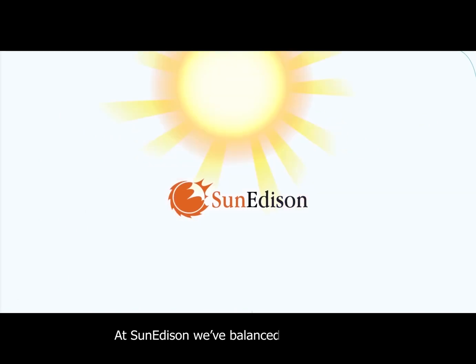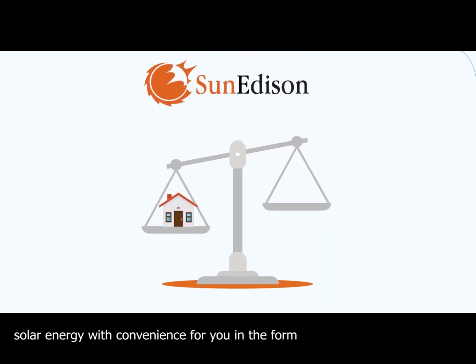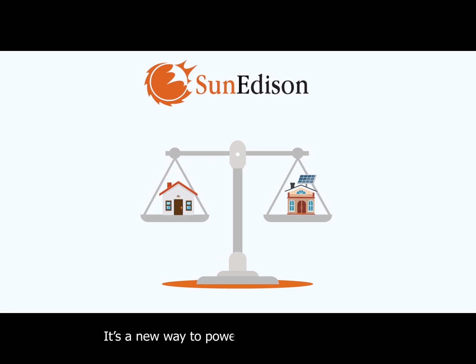At SunEdison, we've balanced our legacy in solar energy with convenience for you in the form of our rooftop solar system. It's a new way to power your home.